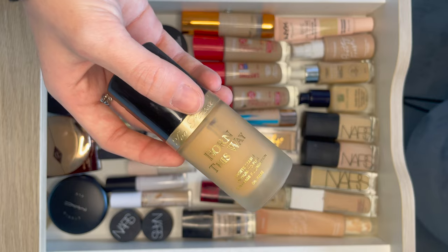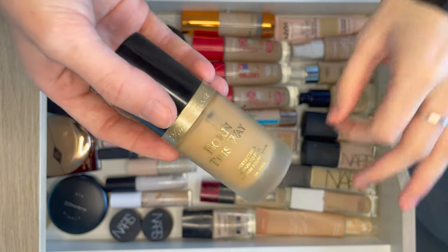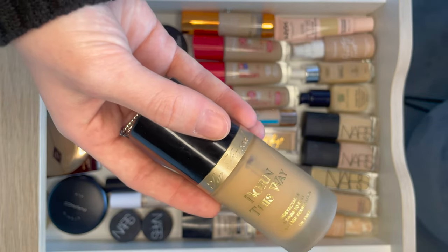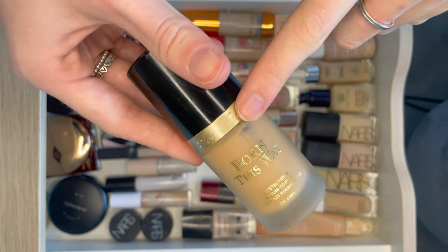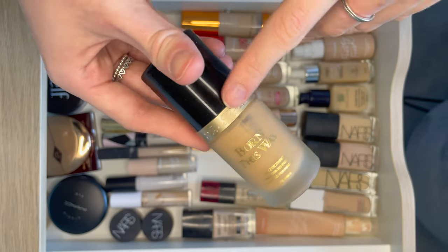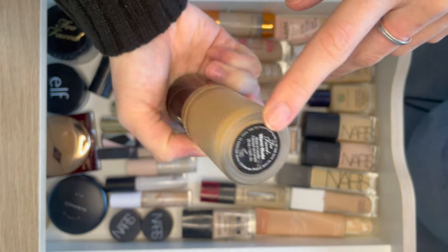It's the Too Faced Born This Way Foundation. This just makes me look flawless. I think this is what the NARS Natural Radiant was trying to be because this just makes my skin look so smooth — it covers any single bit of scarring. It looks amazing but it's a very dark shade for me. When I am tanned in summer I am this shade. I did have a lighter one then bought this in summer, so I might have to go back to vanilla as this is warm nude.